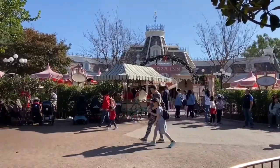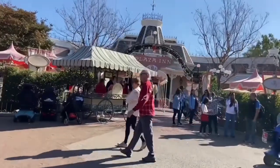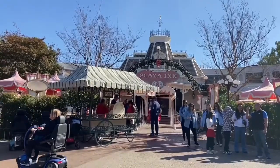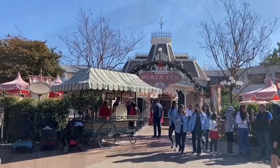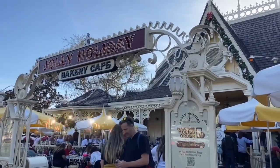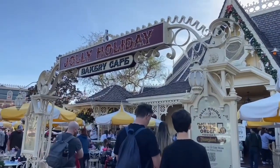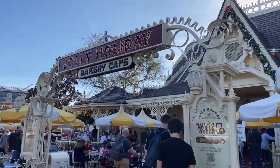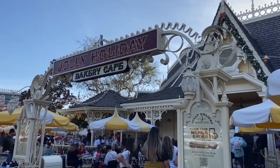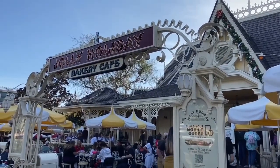At the end of Main Street on the right-hand side we have the Plaza Inn. They offer a sit-down character dining experience that's kind of a buffet style. I've never had it but I hear it's pretty good — Plaza in general is very, very good. On the left side of Main Street in the hub we have Jolly Holiday Cafe and Bakery. It's a really good spot for breakfast. They have a really good croissant and egg sandwich, a bunch of pastries, danishes, coffee. They do seasonal offerings a lot, and this is really good — probably one of our favorites.